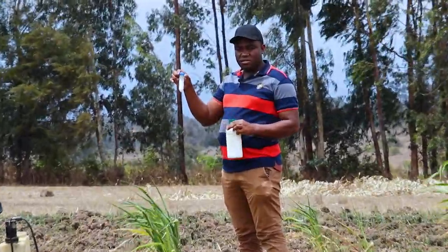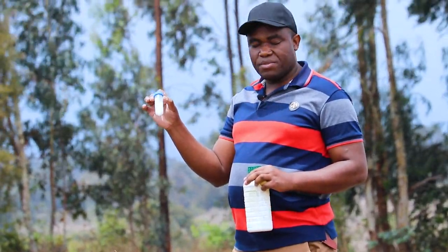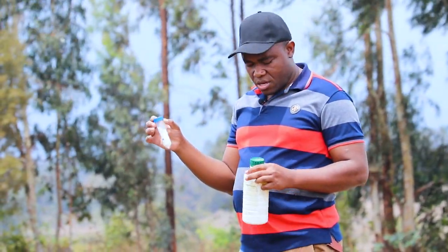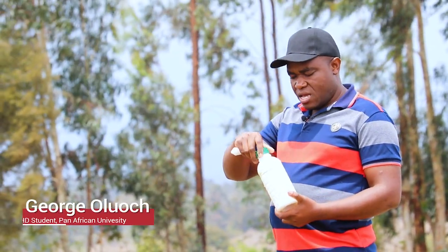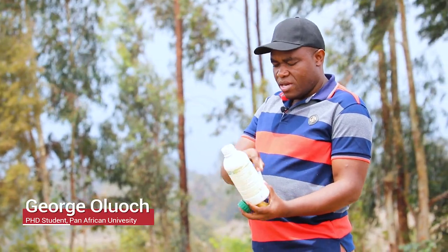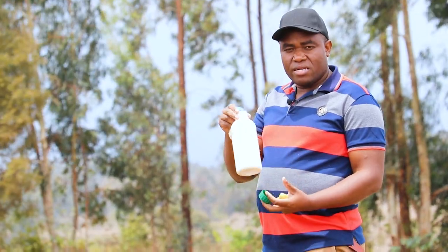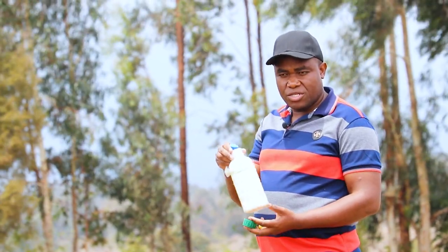So this is seven grams — seven grams of thymol encapsulated in chitosan nanoparticles. You put 250 ml of water here and then you put in the product and mix it inside. Once you've already mixed the product, that gives you a stock concentration.